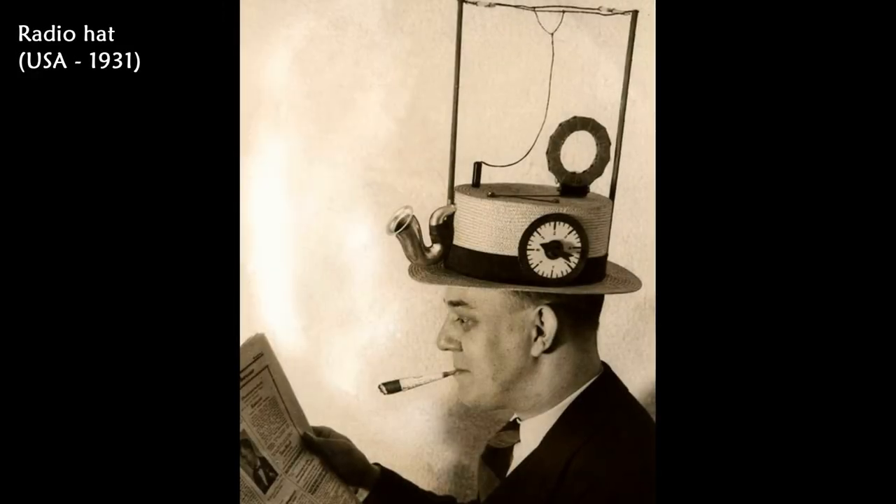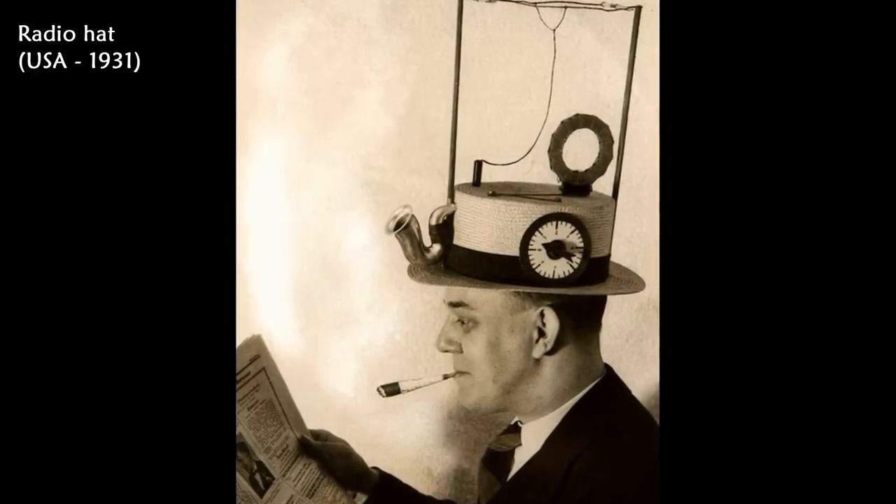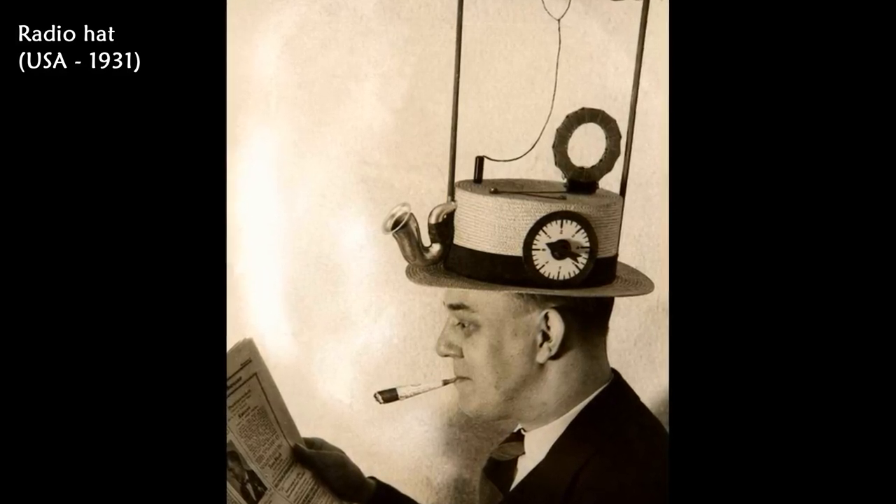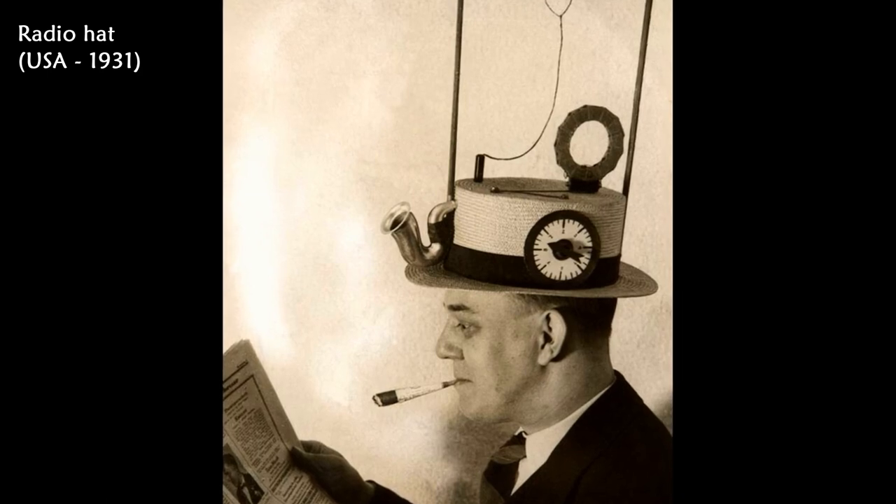This photo shows a portable radio in a straw hat, invented by an American engineer. Listen to the radio on the go with this strange 1931 hat.